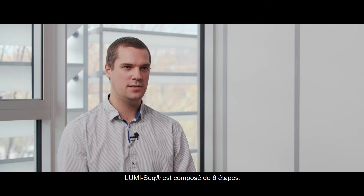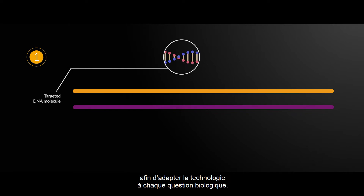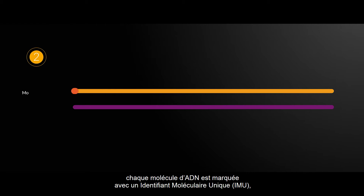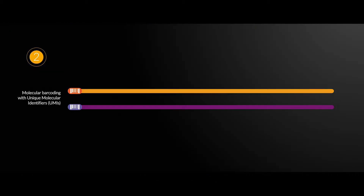LOMISIC combines six steps. First, the region of interest is selected in silico to make sure we adapt the answer to the biological question. Second, every DNA molecule is barcoded using unique molecular identifiers for tracking during the entire workflow.